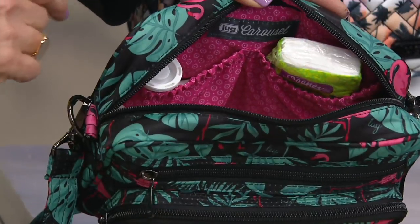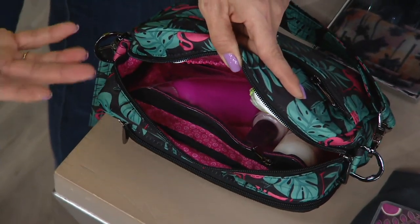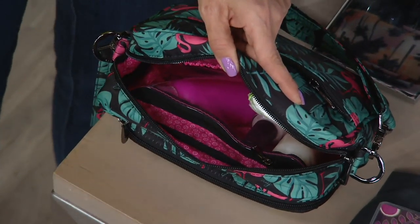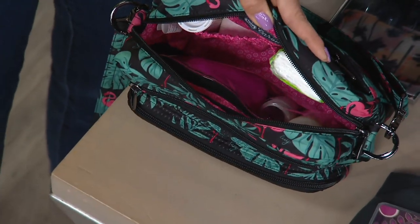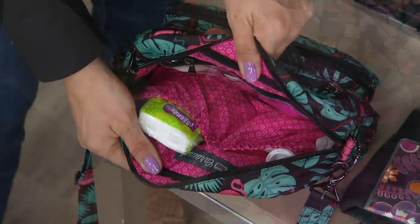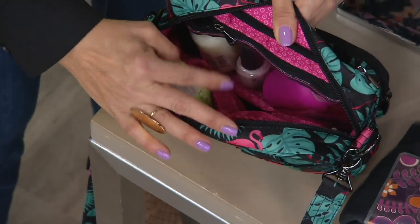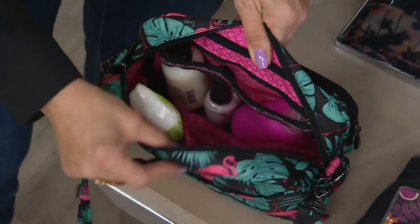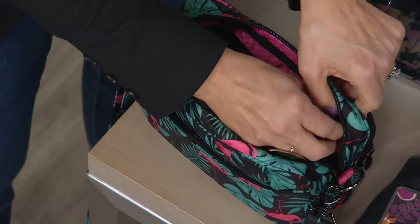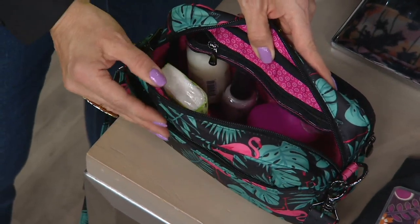But then I have cargo pockets on the back — can you see that? I mean, I was never that mom who had all the tissues and the Band-Aids. I was always like, where are those things? But now you can have them with you because there's a spot for them, and you're not weighed down — you still have your lightweight silhouette. There's a clear pocket — I'm calling this the beauty compartment — and I can't live without the Clearview pocket anymore.